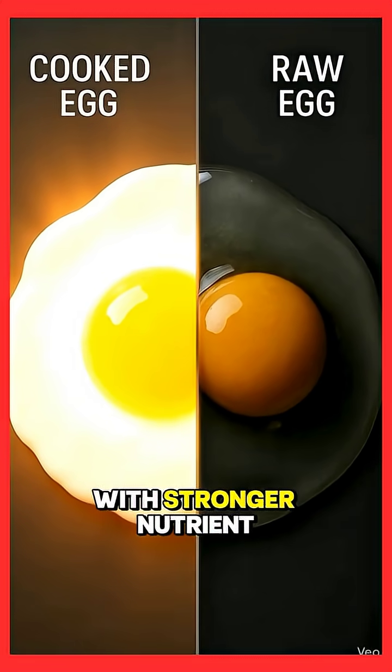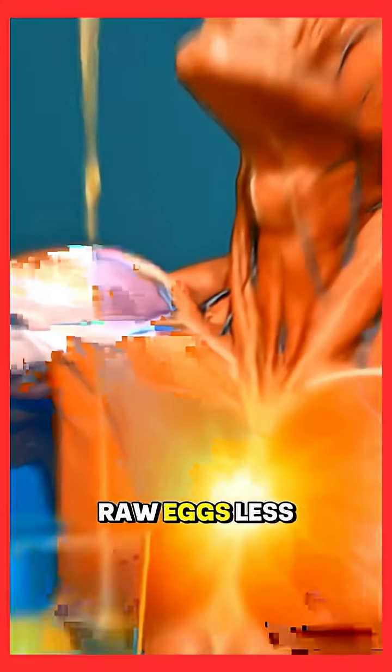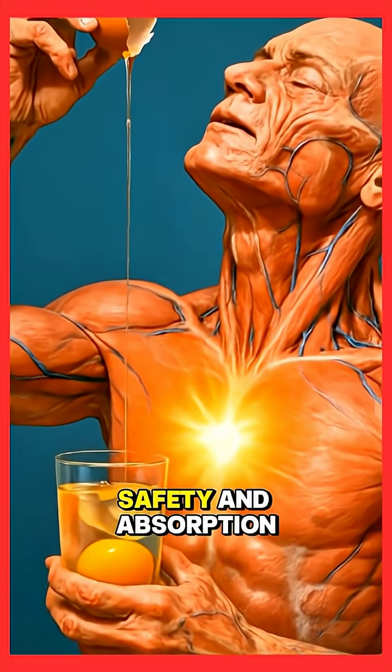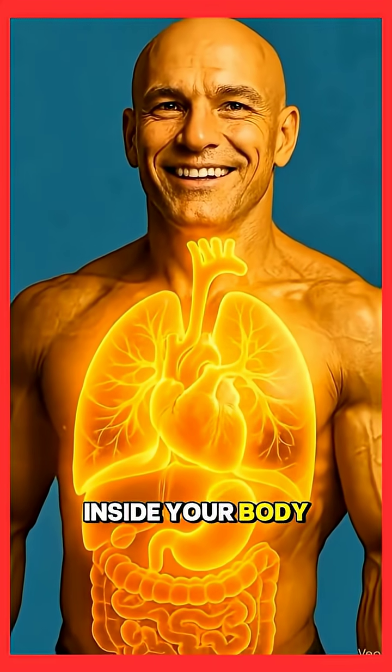Cooked eggs glow with stronger nutrient release; raw eggs are less intense. Both give nutrition, but cooking improves safety and absorption. Inside your body — raw eggs.